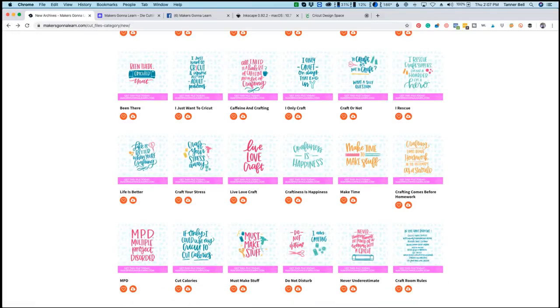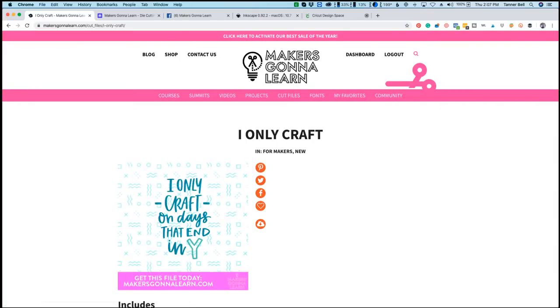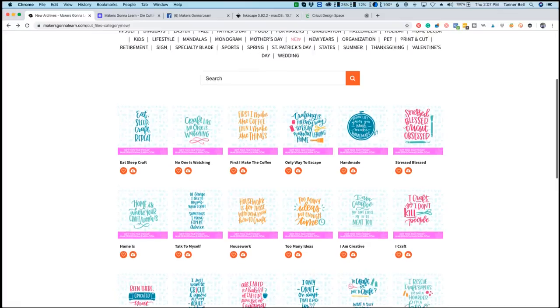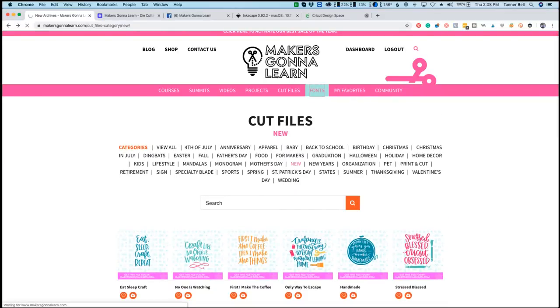There are so many new cut files you need to make for yourself — you're going to absolutely love all of these. 'All I Need Is a Little Bit of Caffeine and a Lot of Crafting' is adorable. And 'I Only Craft on Days That End in Y' is a project we're going to share in a little bit. We also have some occupation cut files — email customer service if you need a specific one.